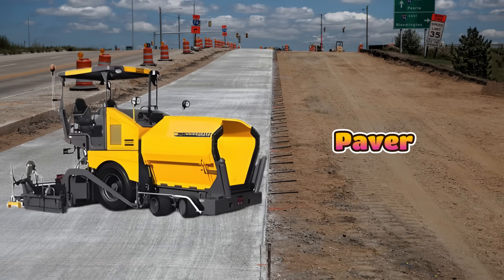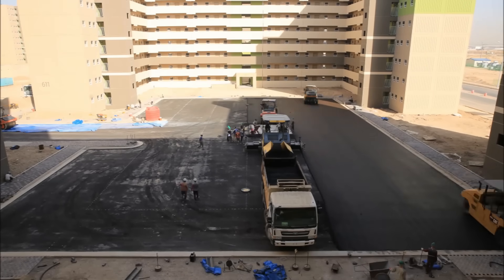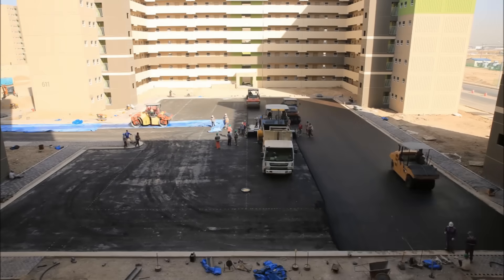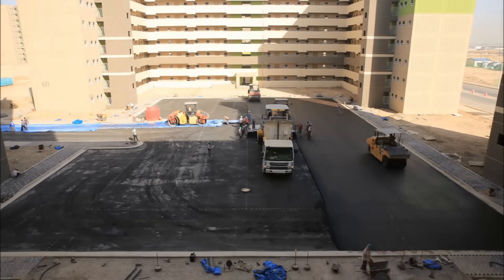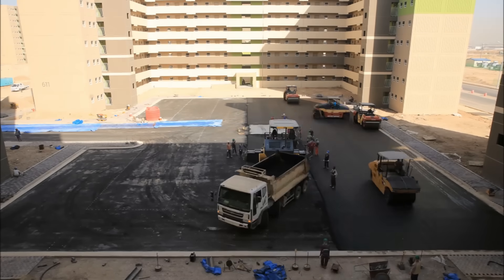This is a paver, and it lays hot asphalt to make smooth new roads. Workers pour asphalt into the paver and it spreads it out evenly on the ground. The paver makes sure the road surface is flat before rollers press it down.